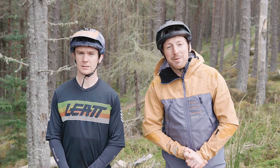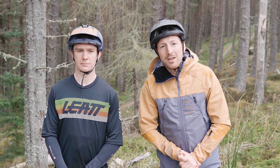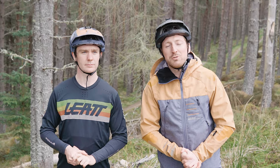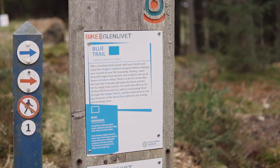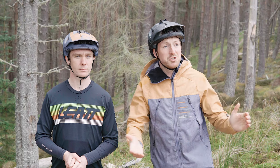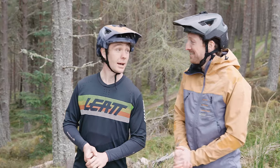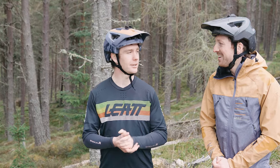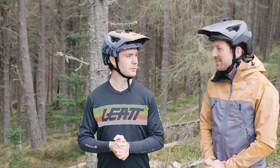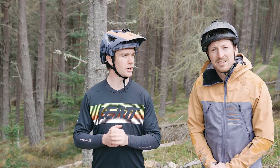We're here at Glenlivet mountain bike centre in the Cairngorm National Park. We've come to check out the new orange and blue trail — there's been a load of work done here in the last year since it's been taken over and so far we're really impressed. Crystal, what do you think of it? I think it's amazing. We've taken a run down the orange and the blue and both are just incredible trails. It's really handy that we're just staying down the road in Tomintoul.